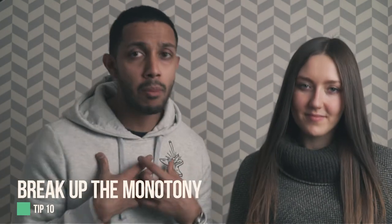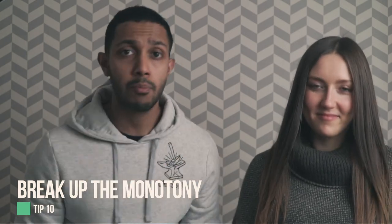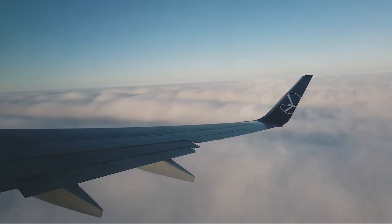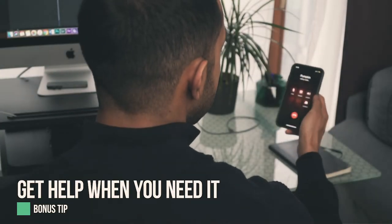Tip number ten: break up the monotony. While having a daily routine and structured process is effective for getting things done, it can reach a point where it becomes boring, less productive, and drains your creativity. Introduce some spontaneity to your daily or monthly routine. For example, pick four or five days a month to travel somewhere, which breaks the routine and introduces new and exciting activities to your life.